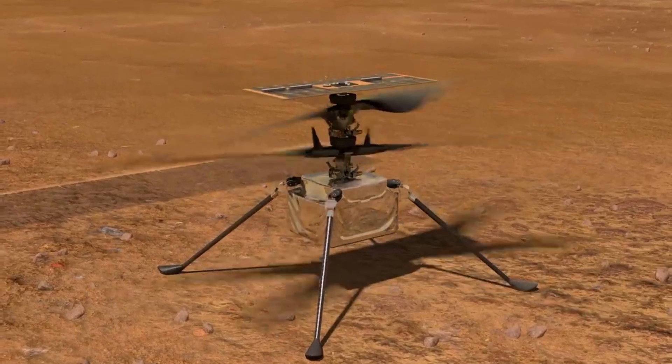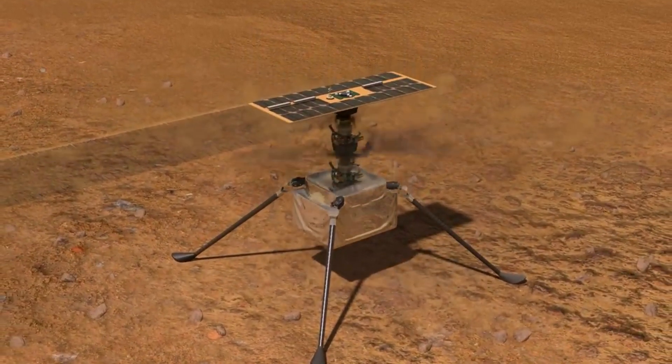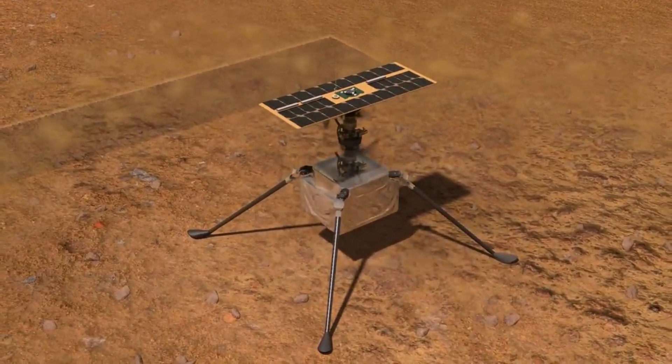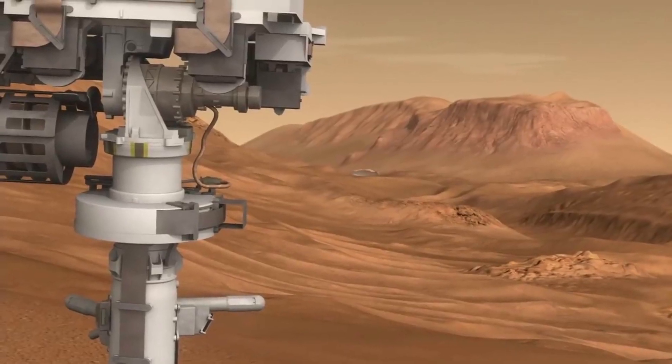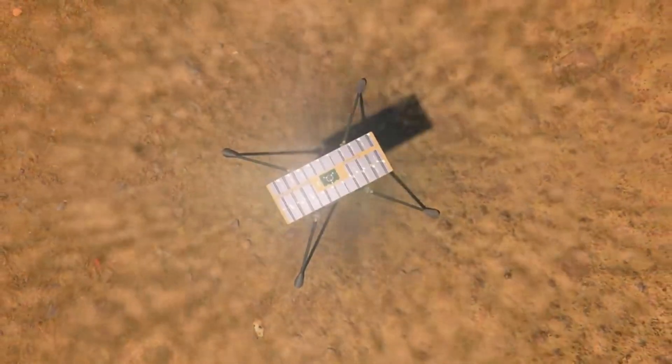Because data must be sent to and returned from the Red Planet over millions of miles using orbiting satellites and NASA's Deep Space Network, Ingenuity cannot be flown with a joystick, and its flights are not observable from Earth in real time. To operate at Mars, the rotorcraft requires the Perseverance rover to assist in communications back and forth from Earth — one of the many reasons the two were trying their best to stick together.